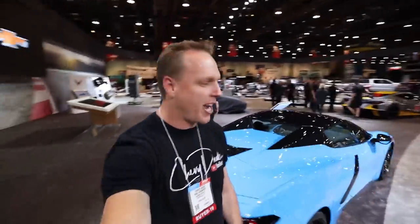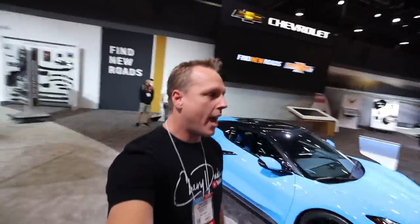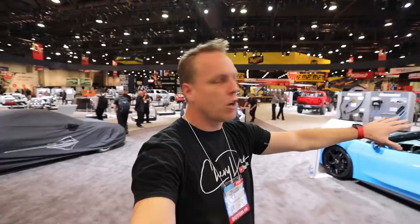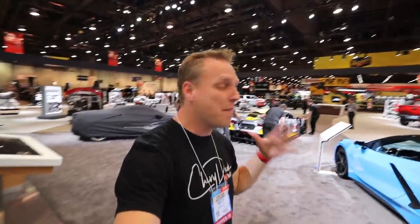Hey everyone, welcome back to the channel. I'm here at SEMA and they're supposed to be closed, but they are hooking me up — behind me is a 2020 C8 convertible. They're going to give me a few minutes with this car so I can show you exactly everything you need to know about the convertible. I'm really excited and this really makes an amazing trip for me here at SEMA. Make sure you smash that thumbs up button, leave a comment down below and tell Chevrolet thank you for giving me the opportunity to show you this car.